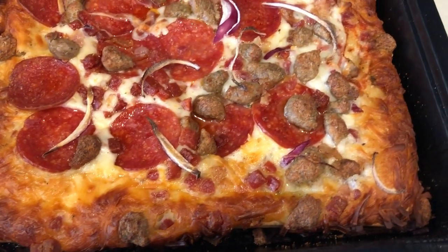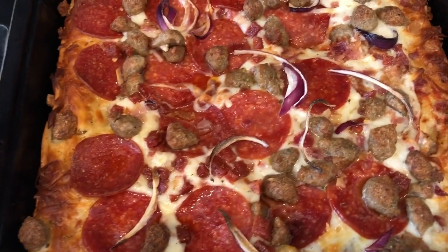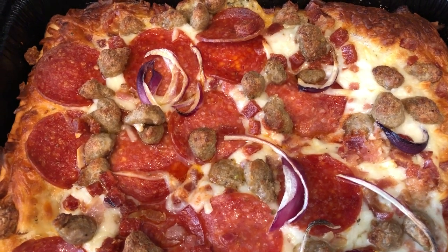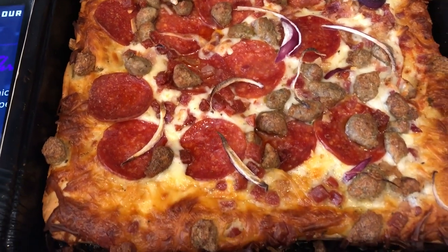You're supposed to take the pizza out of the tray before you cut it. I also added some red onions on top — I had some in my fridge and they were going to go bad, so I just threw them on top.